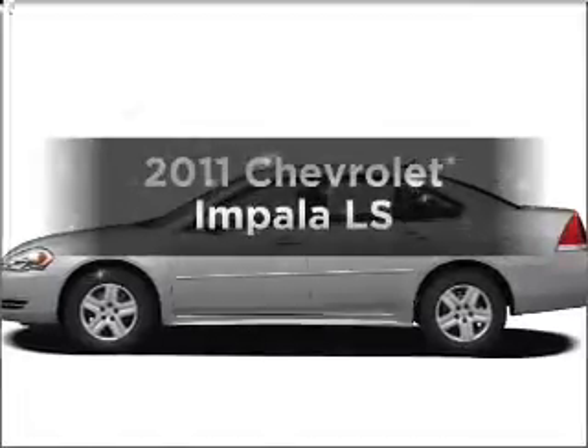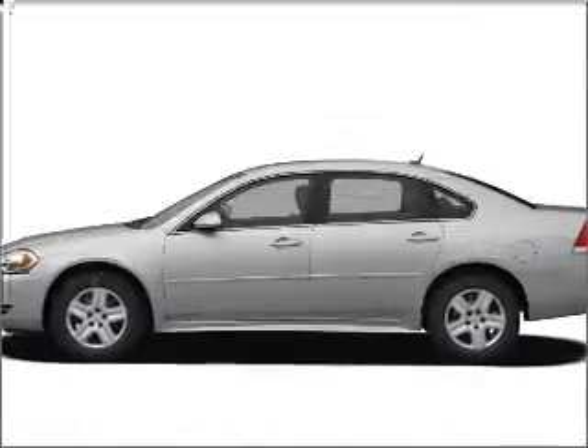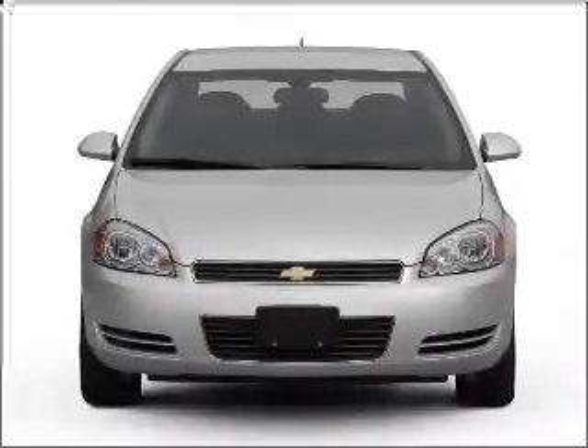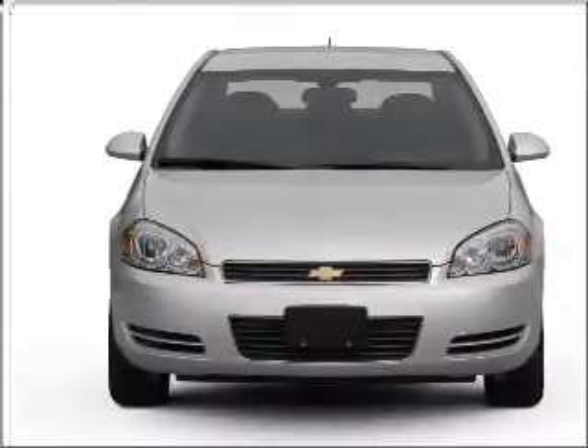Check out this 2011 Chevrolet Impala. This is the set of wheels you've been looking for, with a solid 6-cylinder engine that responds smoothly to its automatic transmission.